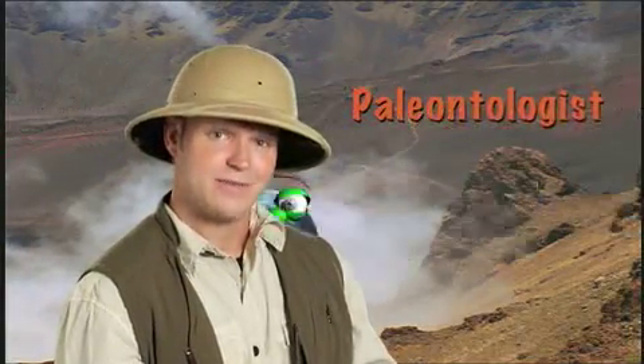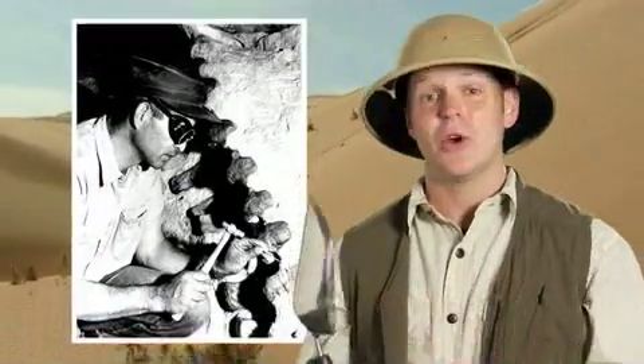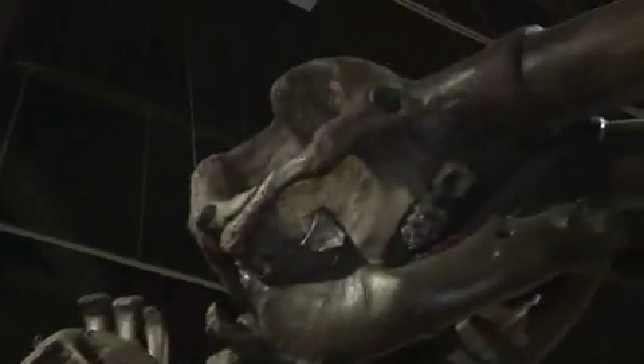Hey, Globie. What's that? You got a new brain bender for me today? Do I know what a paleontologist does? Well, maybe some of you already know, but here's a hint for those of you who don't. Paleontologists dig in the Earth to learn more about the history of the past. Paleontologists look for prehistoric life forms before human history, like dinosaurs.